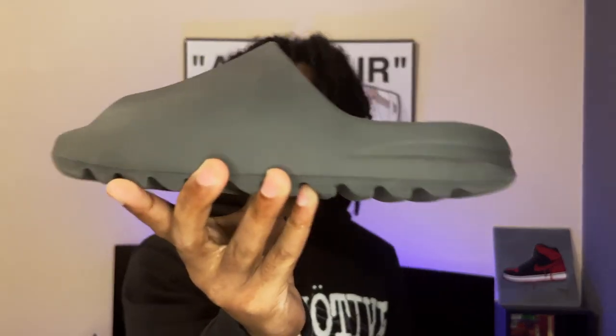Next up is something I wear all the time — my Onyx Yeezy Slides. I wear these so much. It's these or my black Forces, you're probably gonna see me in one of the two. I got the Onyx ones because I feel like you can wear them more, though the Pure ones are really clean too. I was thinking about picking up a pair of Pure Yeezy Slides as well, but just sticking with the Onyx for now. I wear these with everything — jeans, cargo shorts, whatever.